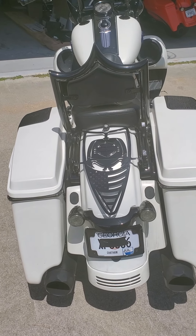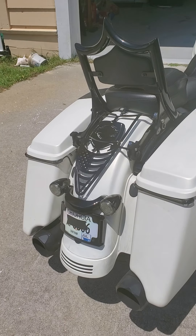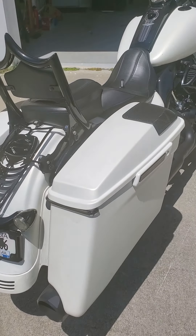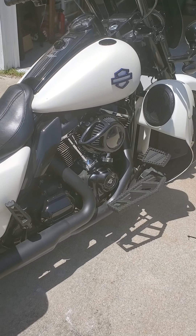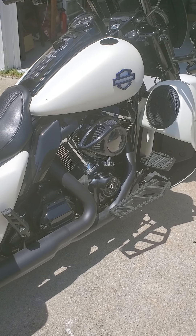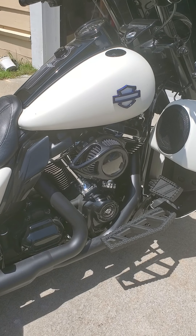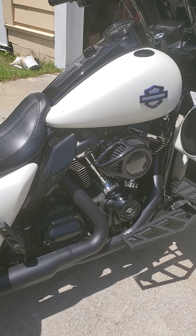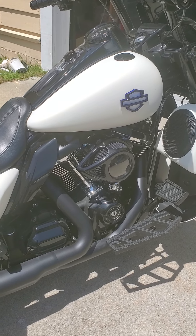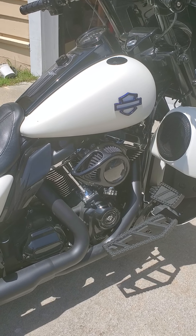Hello my biker brothers and sisters. So many times I've looked at other people's bikes and read posts about different configurations, work they had done to their bike and so forth. I just recently completed a stage 2 upgrade on my 2019 Road King and I thought I would share some of the details and the end result of it, hoping it helps somebody else that was in the same place I was, having never done anything like this before.